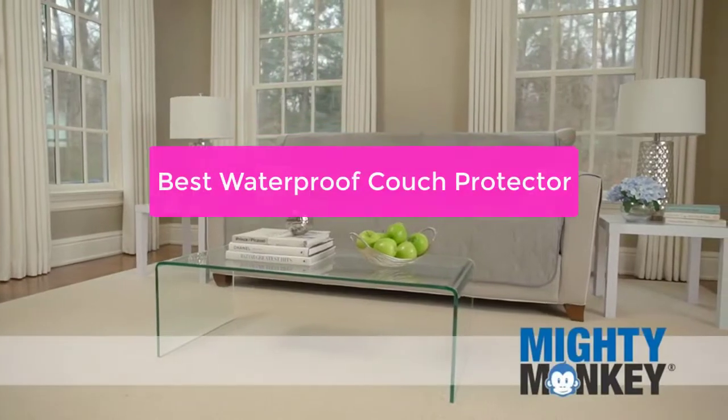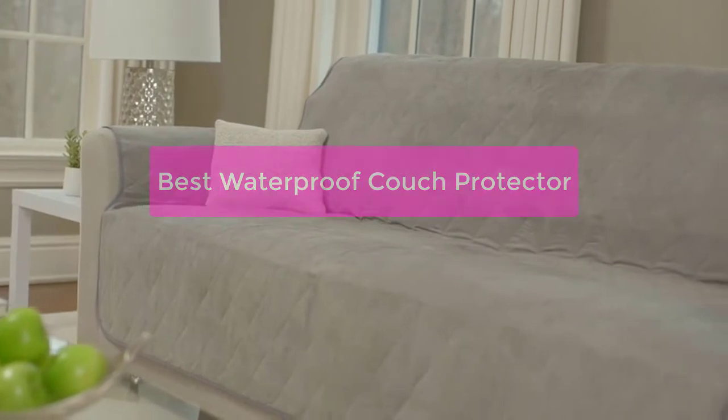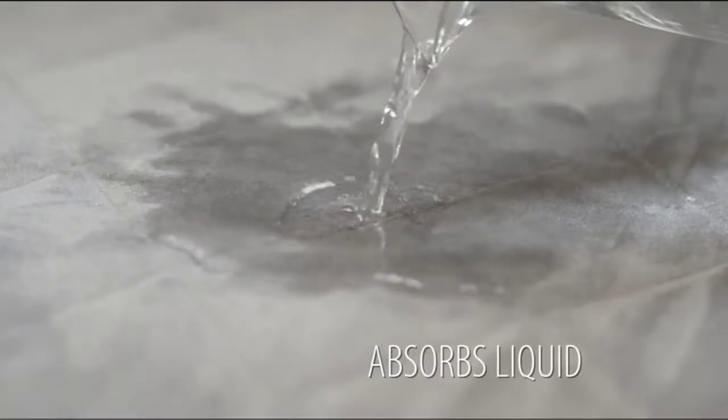Looking for the best waterproof couch protector on Amazon? Look no further. Our team has tested and reviewed the top products on the market to help you find the perfect one for your needs. So let's get started with the list.